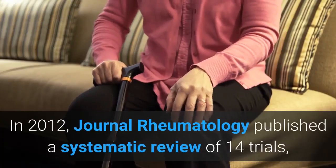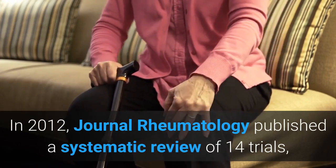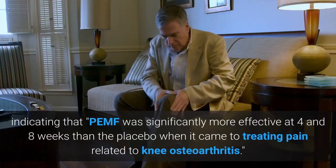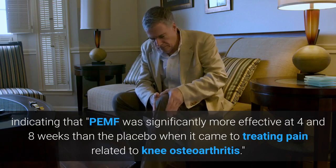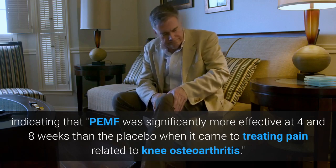In 2012, the Journal of Rheumatology published a systematic review of 14 trials, indicating that PEMF was significantly more effective at 4 and 8 weeks than the placebo when it came to treating pain related to knee osteoarthritis.